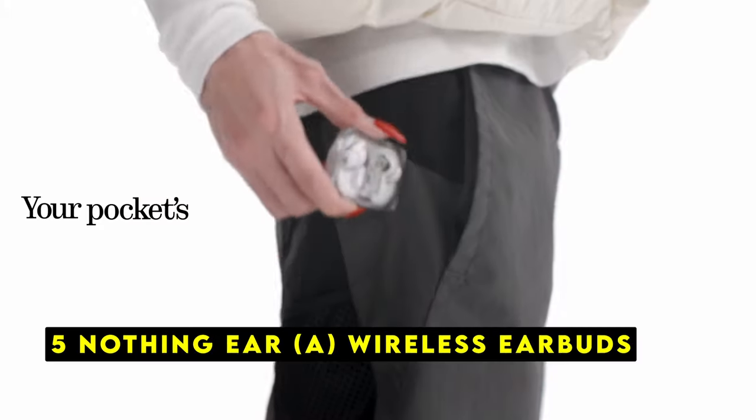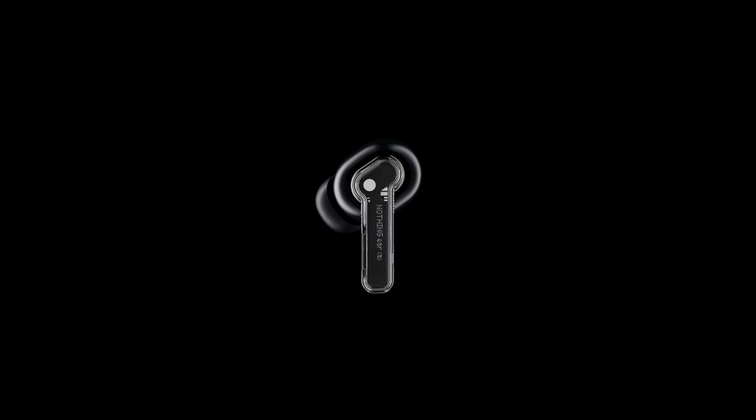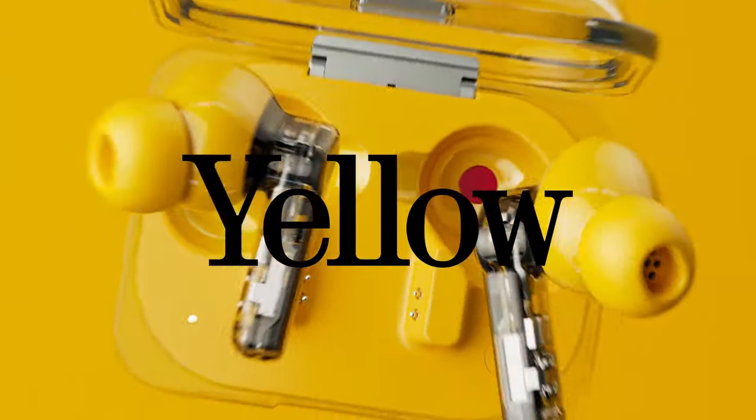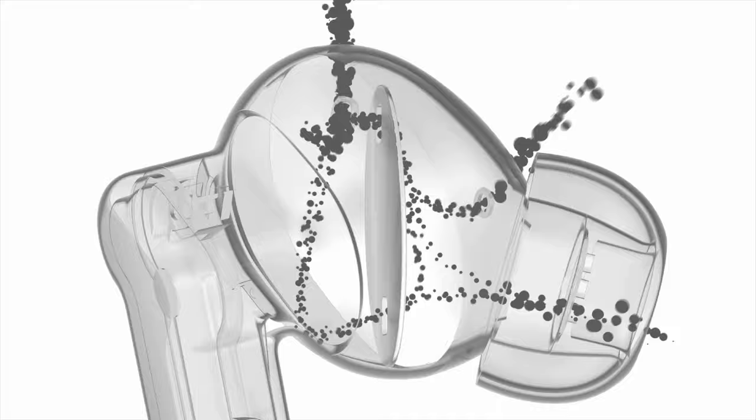At number 5 is the Nothing Ear A wireless earbuds. The Nothing Ear A wireless earbuds are a refined version of their popular predecessor, offering enhanced sound quality, improved noise cancellation, and longer battery life. One of the standout features of the Ear A is their enhanced bass performance. The more compact driver and improved airflow within the earbuds allow for a deeper and richer sound experience. Combined with reduced distortion, this results in a more immersive and detailed listening experience.